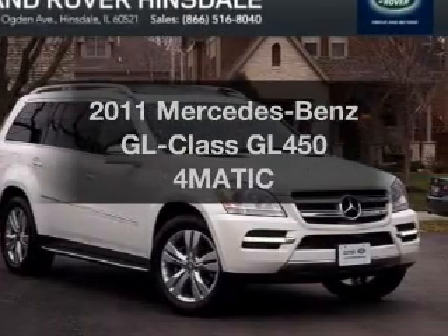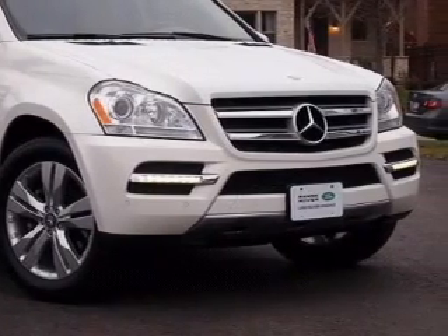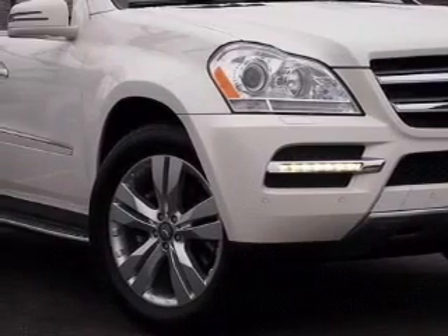Introducing the 2011 Mercedes-Benz GL Class. Travel the roads in style and comfort in this great vehicle. The powertrain includes all-wheel drive with a powerful 8-cylinder engine driven by an automatic transmission.